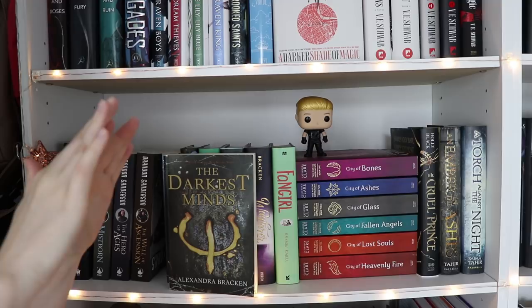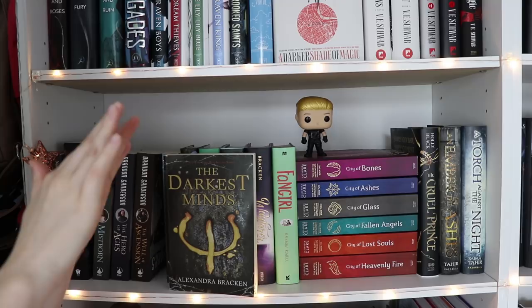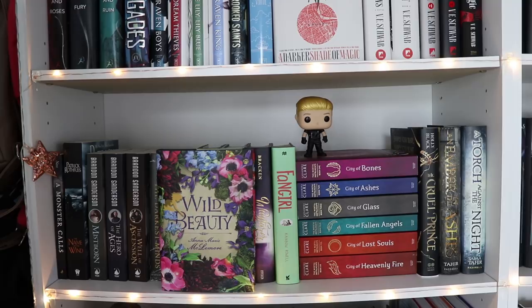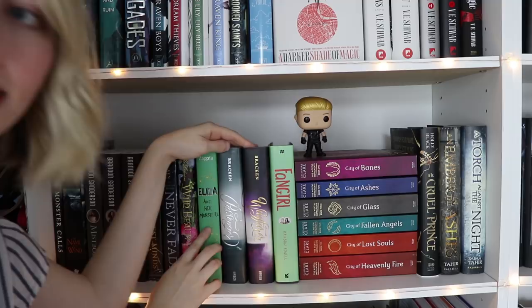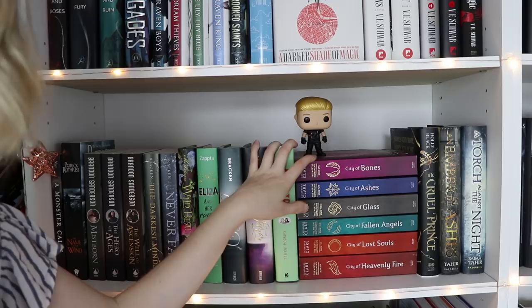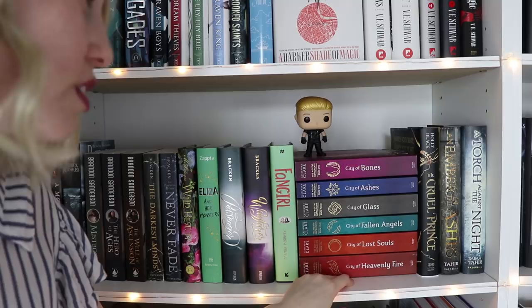Then I have the first two books in the Darkest Minds series. Then we have Wild Beauty by Anna Marie McLemore. Then there's Eliza and Her Monsters by Francesca Zappia. Then we have Passenger and Wayfarer, both by Alexandra Bracken. And then Fangirl by Rainbow Rowell. Fangirl and Eliza and Her Monsters are the two contemporary books I have on this shelf — everything else is on my other shelf. Then there are my UK editions of The Mortal Instruments — these are the Walker Books UK editions.